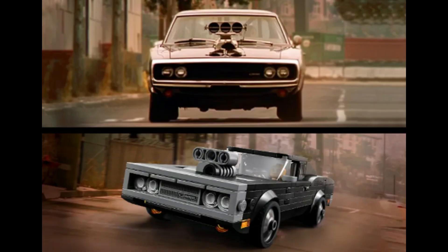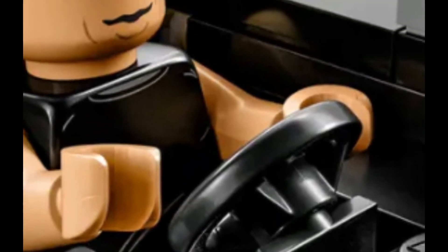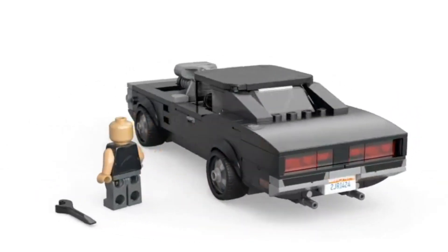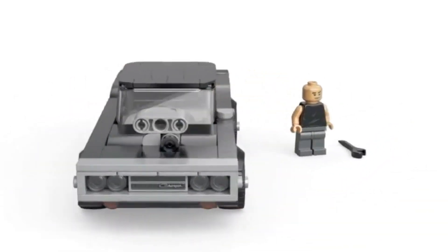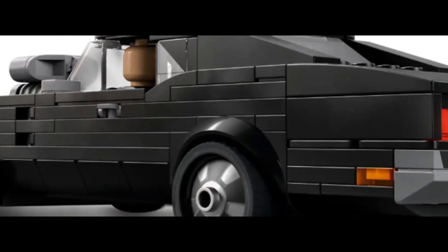It comes with one minifigure, which is unique. This is a licensed set, which licensed sets tend to do better in retirement. I love LEGO Speed Champions because they are cheap, small, and easy to store, which makes reselling ideal. This set, if you could pick it up on sale for $15.99, I think will be an easy sell for around $30 to $40 within the first year or two of retirement.